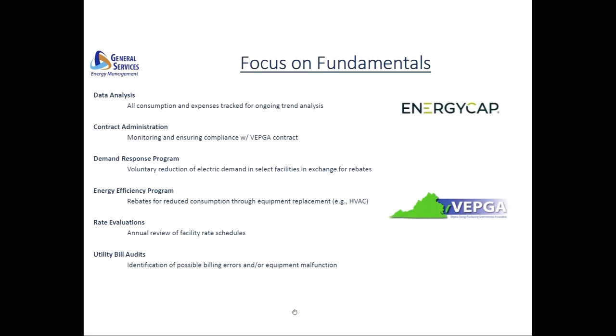We also participate in programs such as demand response, where we receive rebates in exchange for voluntary reduction of energy demand during periods of peak need, as well as an energy efficiency program that provides rebates for reduced consumption achieved through other programs and system replacements through the major maintenance program. Annually we also conduct rate evaluations to ensure that there haven't been changes in rate schedules that would prompt us to make shifts based on usage patterns. Bill auditing is also conducted to protect against billing errors and cost spikes from malfunctioning equipment that may not necessarily be readily detectable.